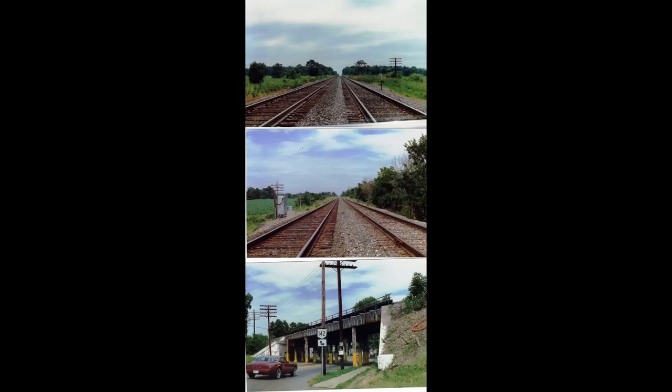Here in West Jeff you will see where it used to be double main. The second main in that portion between London and South Charleston was removed in 1993 after somebody at Conrail had the idea to remove it — and Conrail had the bright idea to go along with it.